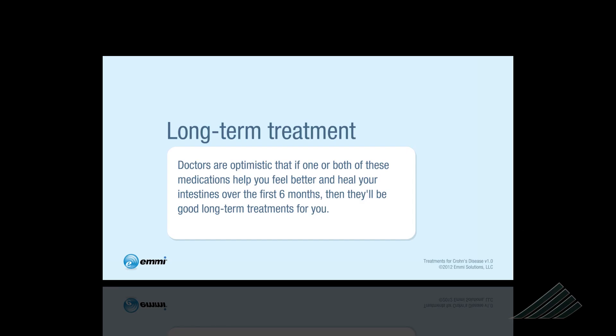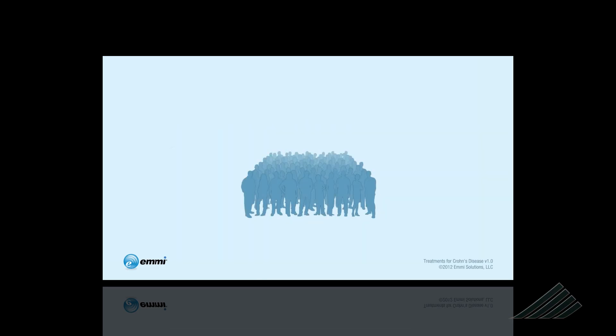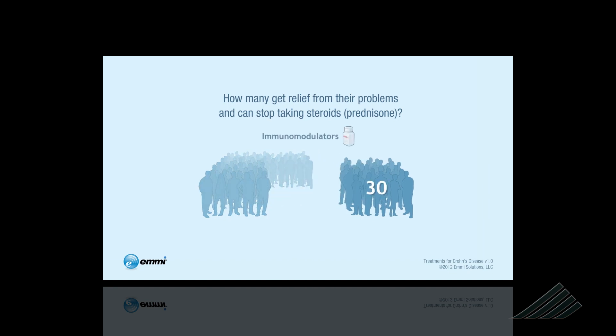A tool like this could be used for a whole variety of things. At Dartmouth, they are now working in collaboration with EMI to use a number of their patient decision making and education tools. If patients can be educated better and engaged in the process, it lowers their anxiety and worry, making their experience better.